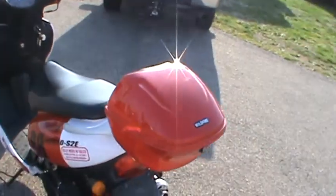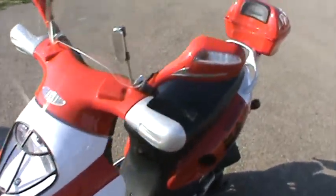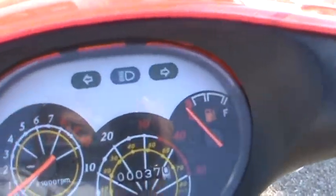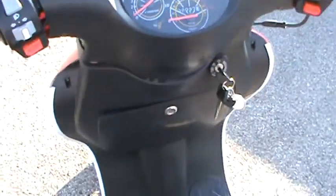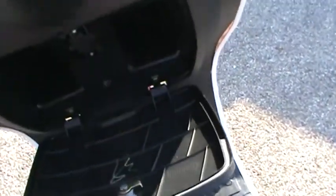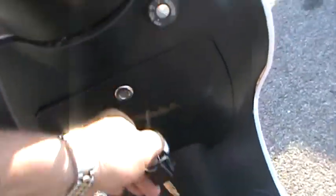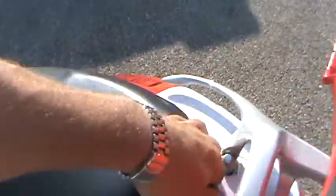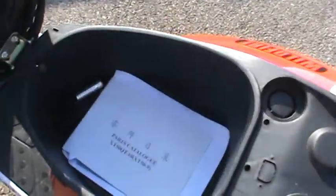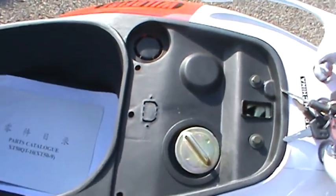I'm posting these on Craigslist and eBay and I'm showing you all the fine features of them. This particular model has a mere 37 miles on it. It's got a glove box to store a small purse or your wallet. It's got storage under the seat, comes with the parts catalog, owner's manual. It's a four stroke and that's where you put gas in it.